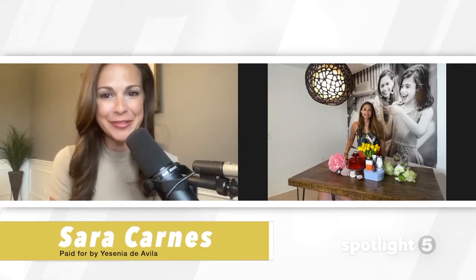Today we're talking with Yessie Style about skincare. Thanks for joining us. What do you have for us today?